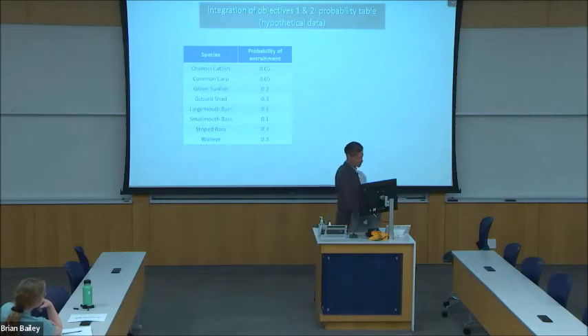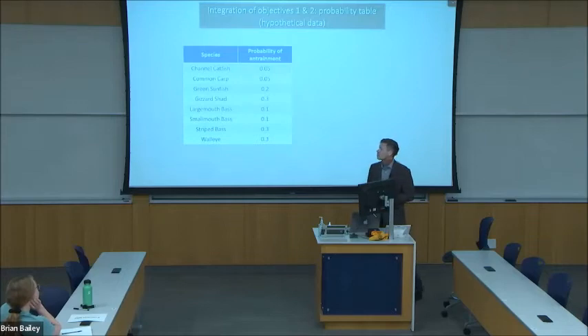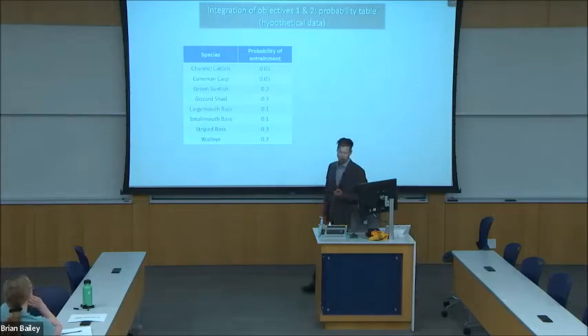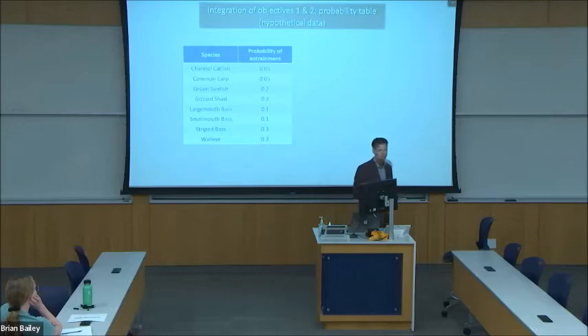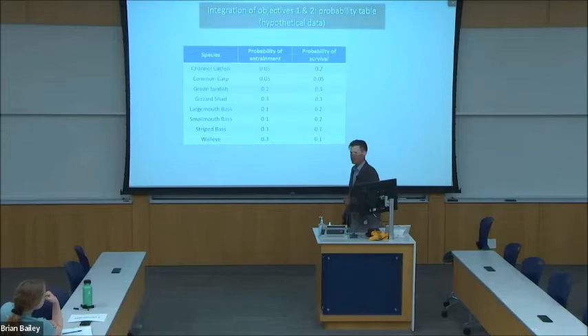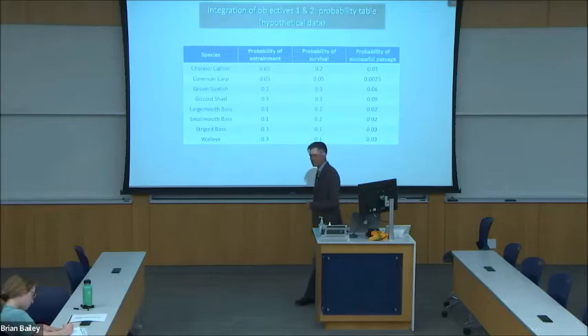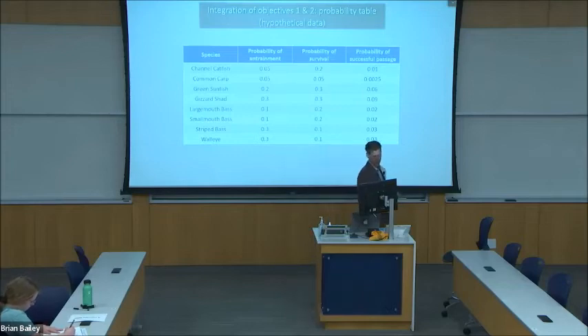Ultimately, my goal is to combine my two research objectives and start estimating some probabilities. For each non-native species, I can take the results of my first objective to estimate the probability of entrainment — being sucked into the dam because the fish's movement and habitat selection brings them spatially close to the penstock. For my second objective, I can estimate the probability of fish surviving passage through the dam. Multiplying these two values gives an overall probability of successful passage, which would indicate to the Bureau of Reclamation which species they should potentially be most concerned about.